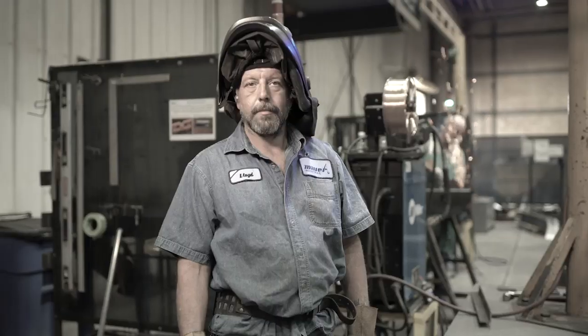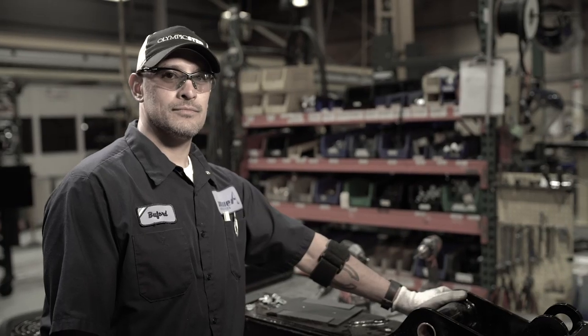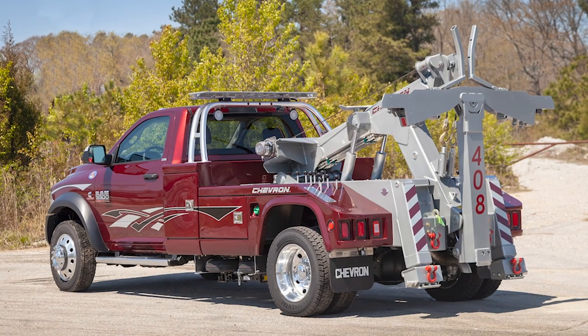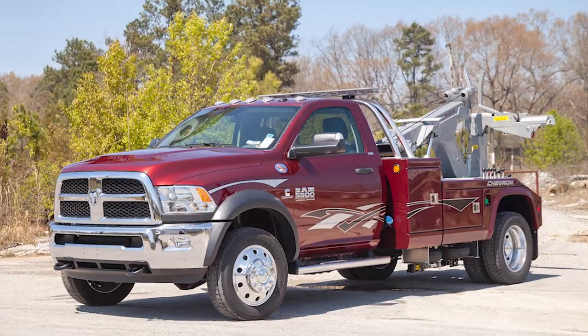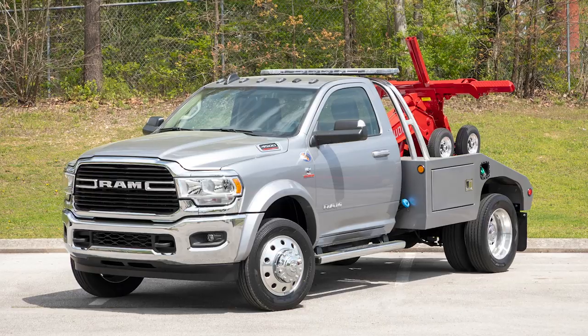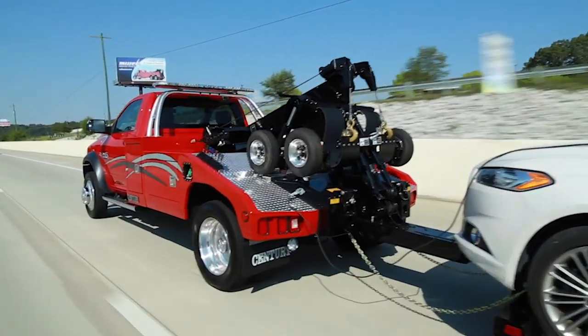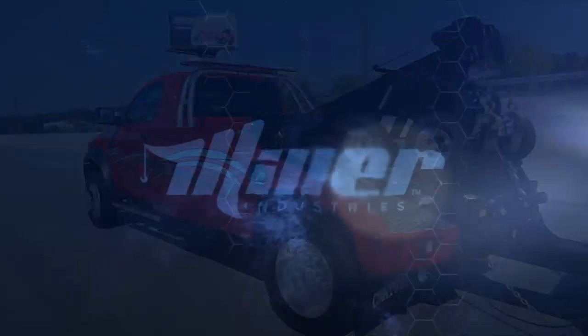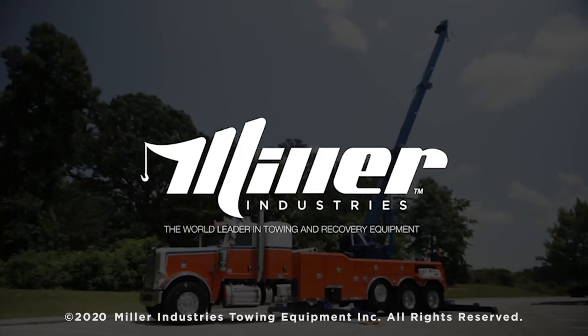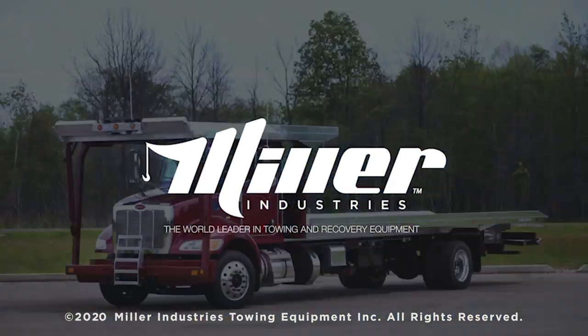At the end of the day, our employees take pride in the equipment we produce, and that shows in the products and experience we offer at Miller Industries — the world leader in towing and recovery equipment.